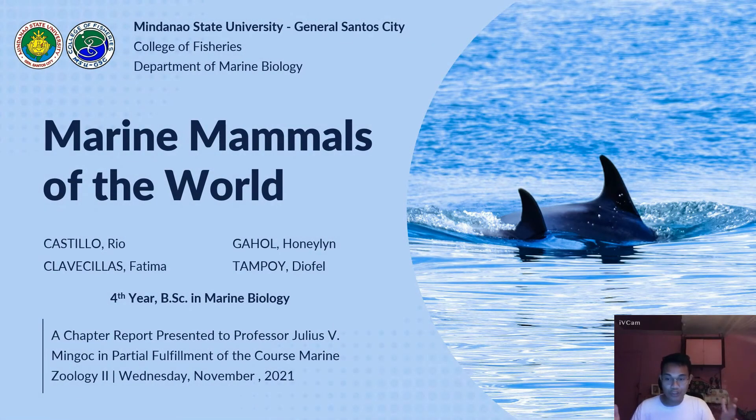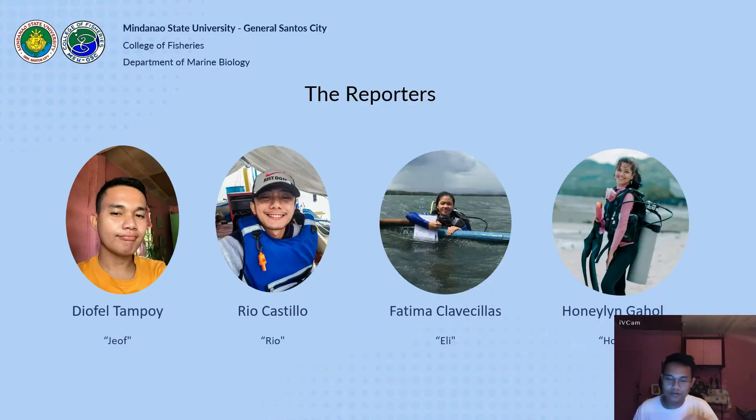Good day everyone. Today we're going to talk about marine mammals of the world. We will tackle the species present in each family as well as their general characteristics. My name is Joe, and together with my team Rio, Fatima, and Hanyling, we will present our report.